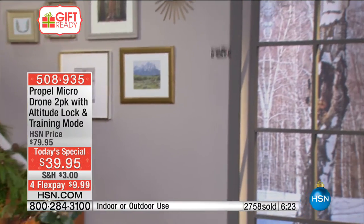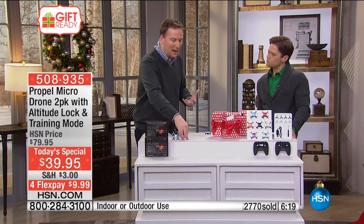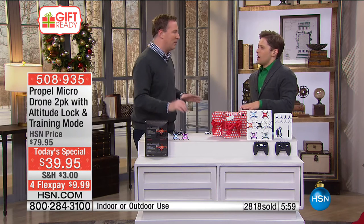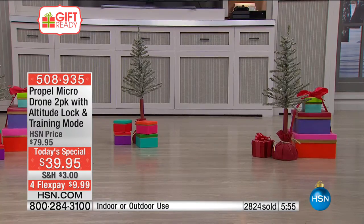As a parent I always look for something that's going to last longer than a week — with cheap foam or cheap plastic toys, one crash and they break. The body is reinforced plastic, the blades are flexible, and it has a reinforced base. And with Propel, if anything happens in the next year — you need more blades, another battery, a body part — no problem. For the entire year you're part of Propel's Flight Club. Unlike companies you never hear from again, Propel has been here at HSN for years and years giving us amazing toys.